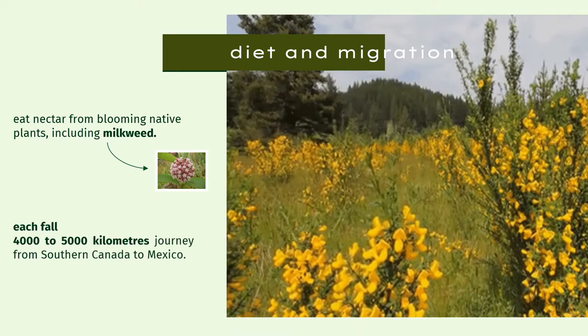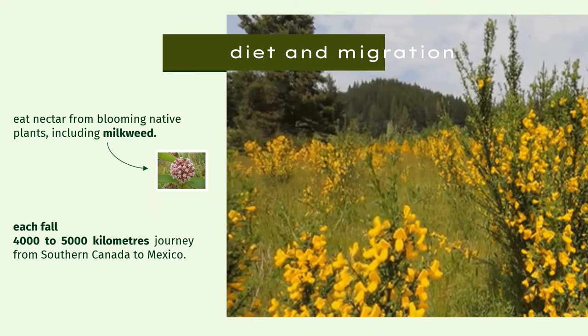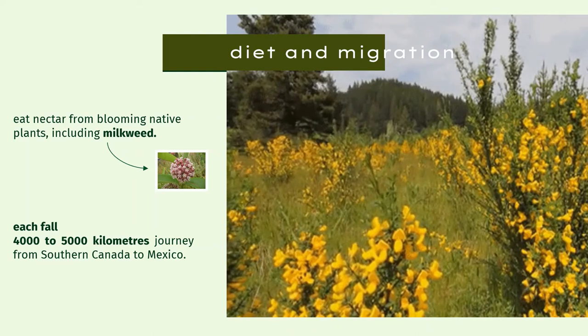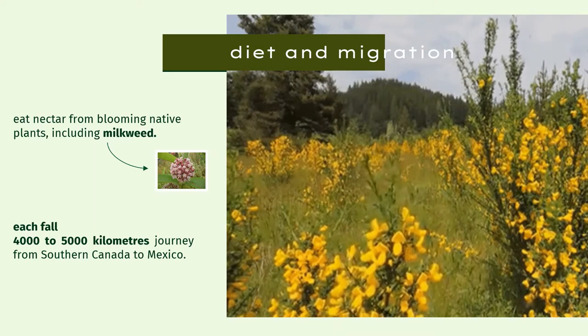Each fall, the eastern monarchs set out on an amazing 4,000 to 5,000 kilometers journey from southern Canada all the way down to their hibernation grounds in central Mexico.